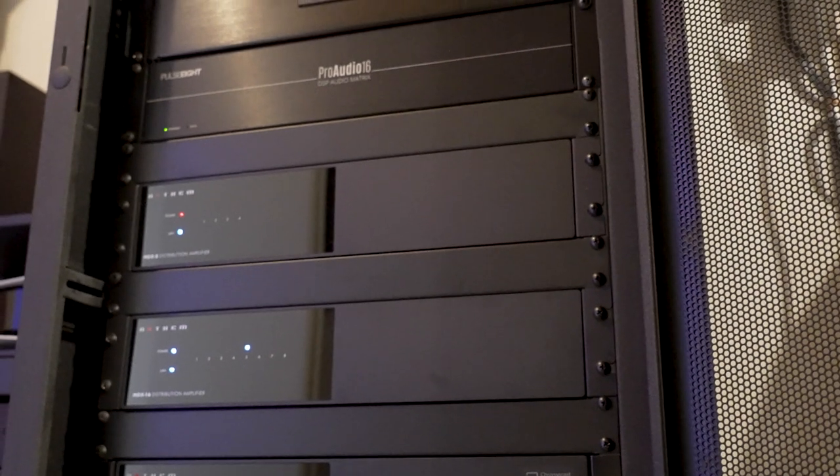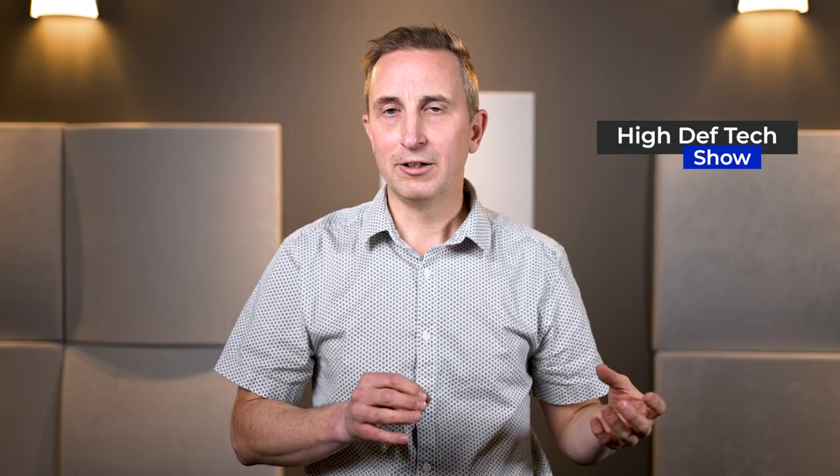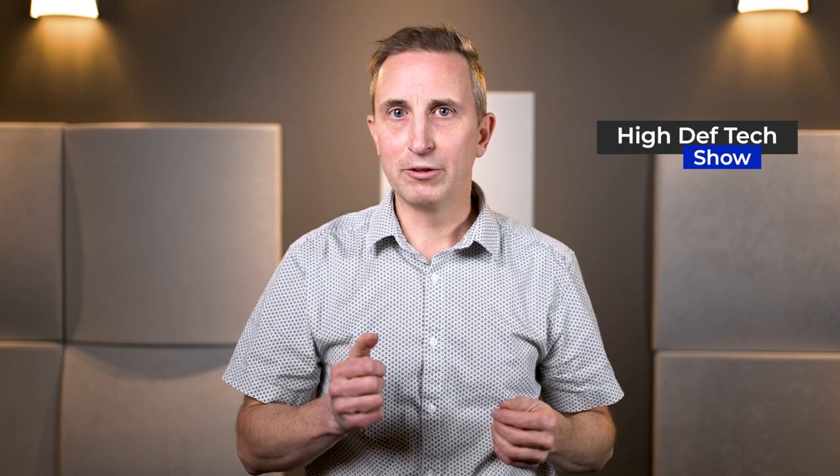You'll notice that we've hidden the equipment in another room, although everything is still controlled by one remote control.